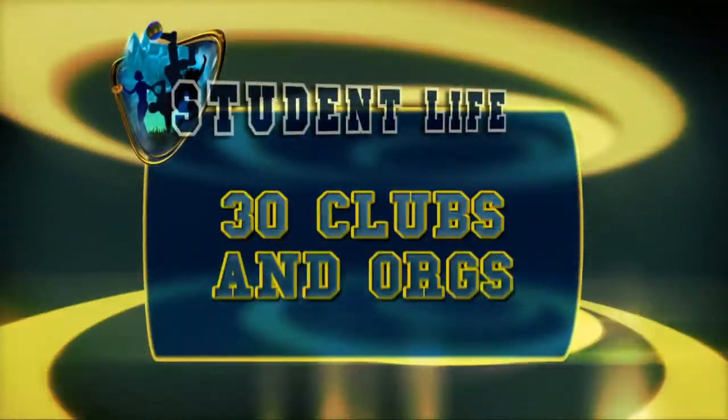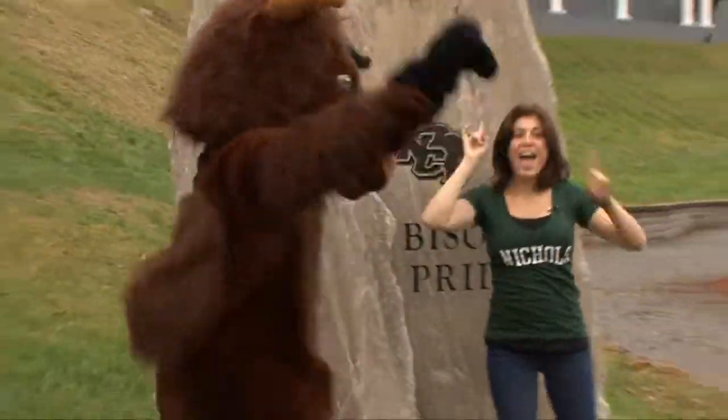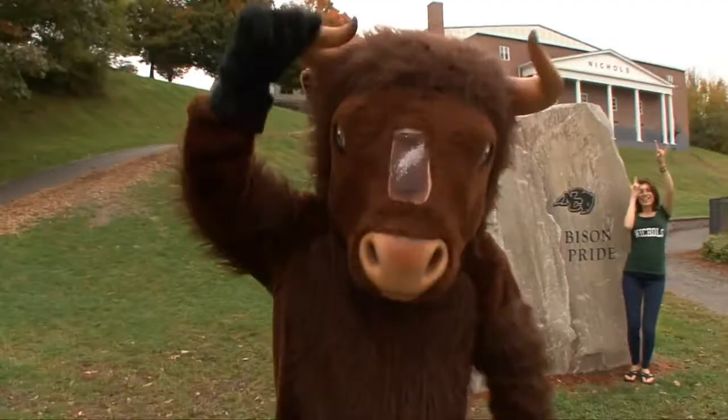There are over 30 student-run clubs and organizations, ranging from seven club sports to special and academic interests. We have a lot of on-campus activities — for instance, the Bison Olympics, where faculty serve as the judges. Our faculty is very involved in on-campus events; I personally judged a Mr. Nichols contest.